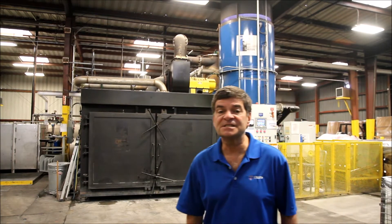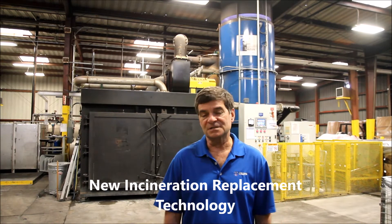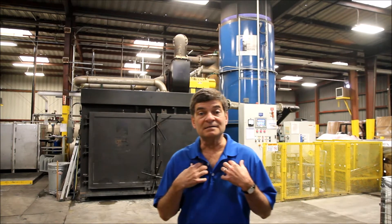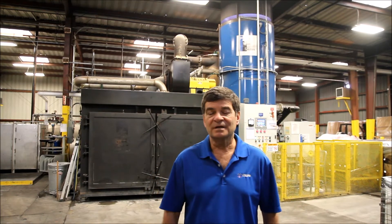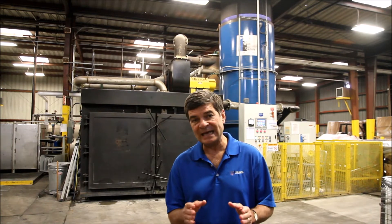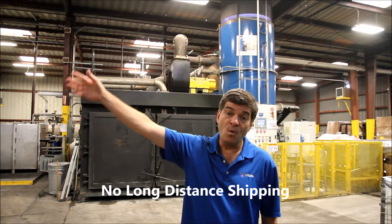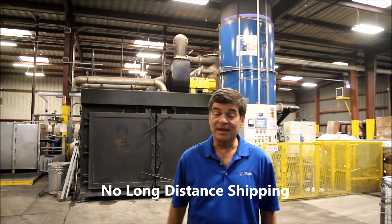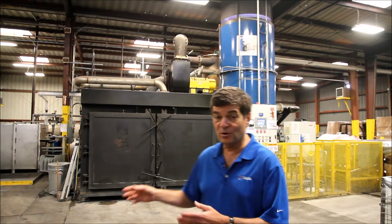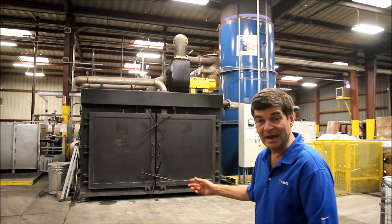The CoronaLux is an incineration replacement technology that is permitted here in Southern California. Until the operation of this, we and all of my competitors have to ship all those items that need to be destroyed by high heat or incineration to either Texas or Maryland. As you can imagine, that's very expensive. For four years, we've been working on getting an incineration replacement technology permitted in California, and we have.